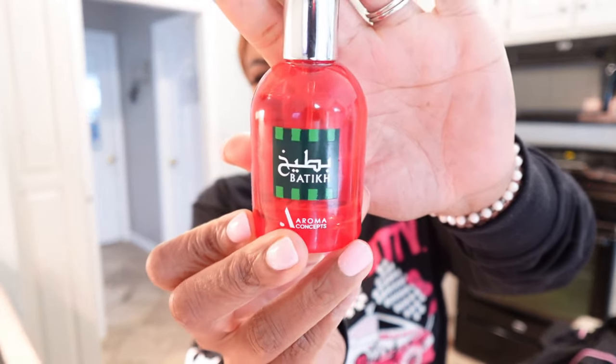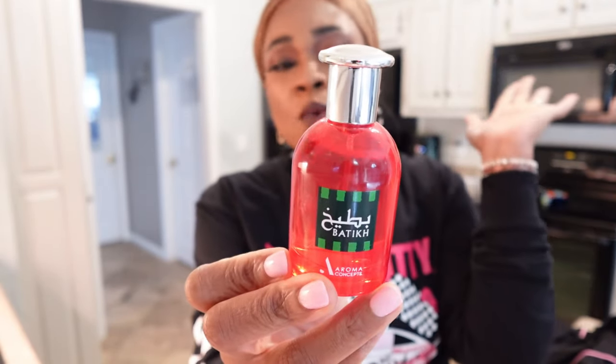I got one more scent — this one's off TikTok shop, and I would not order another perfume off TikTok shop again. Now, this does smell like watermelon like it's supposed to. It smells like fresh watermelon — there's nothing else to say. It smells good, but it doesn't last long. No longevity. It's like you eating the watermelon up real quick — that's how the scent is.